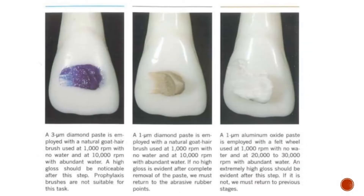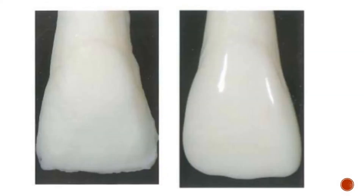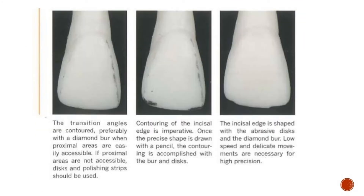A high-speed handpiece may be used to pre-contour, but using anything over 30,000 RPM during finishing and polishing is too high. Low-speed, high-torque is preferable because it gives the operator complete control. The best finishing and polishing technique depends on the type of restoration the dentist is presented with.